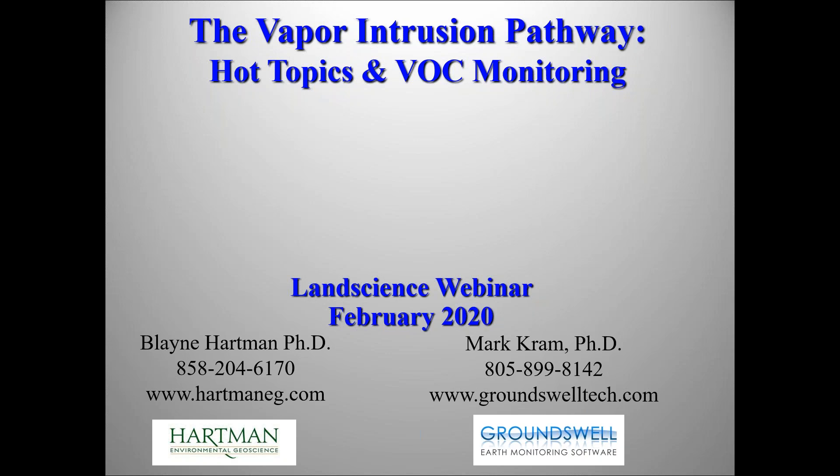We are recording this webinar, and a link to the recording will be emailed to you once it is available. In order to continue to sponsor events that are of value and worthy of your time, we'll be sending out a brief survey following the webinar to get your feedback. Today's webinar will focus on updates regarding the vapor intrusion pathway, including regulatory updates and continuous monitoring.